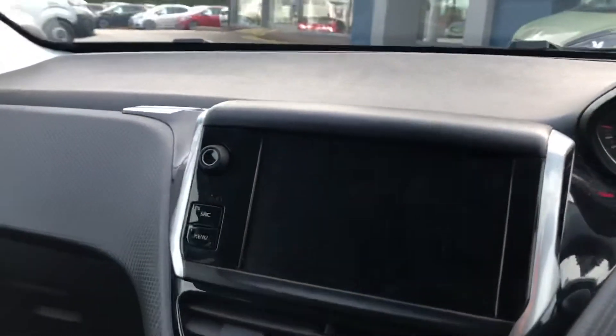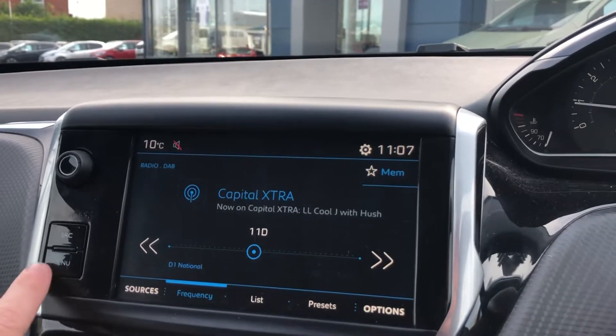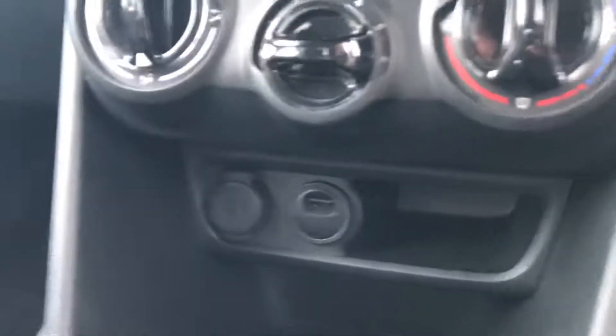You have a 7 inch multi-function touchscreen display with DAB, FM and AM radio frequencies. You can connect your phone by Apple CarPlay, MirrorLink and Android Auto to use sat nav. Your USB port is located below your climate controls.